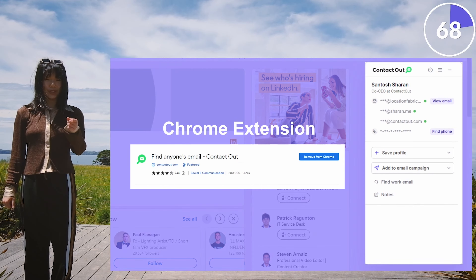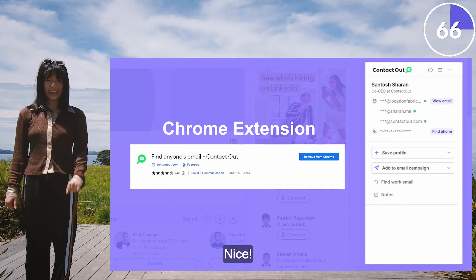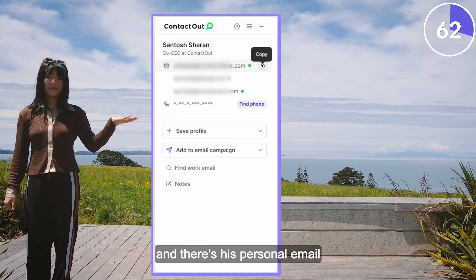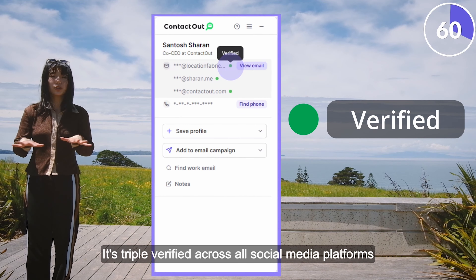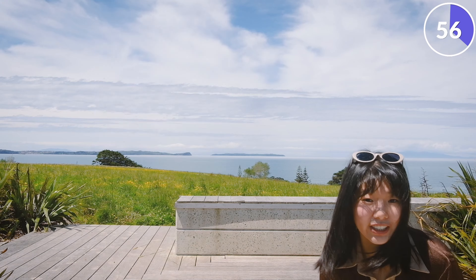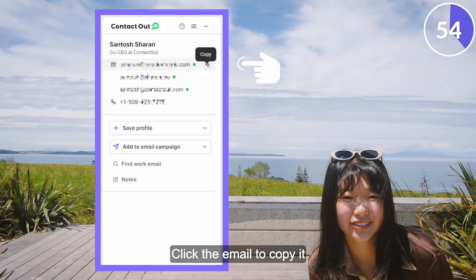Enter ContactOut. You've got a Chrome extension — just click 'View Email' and there's his personal email. It's triple-verified across all social media platforms and public websites where we found his email just for you. Click the email to copy it.